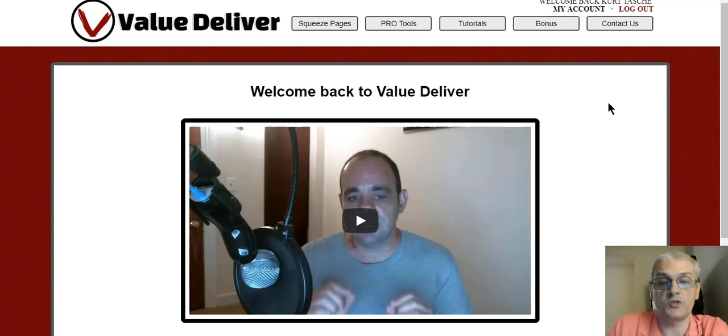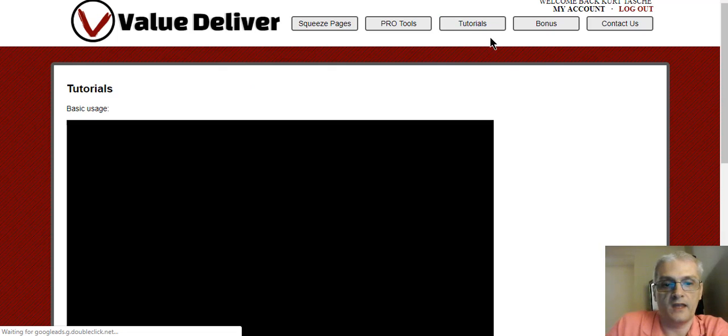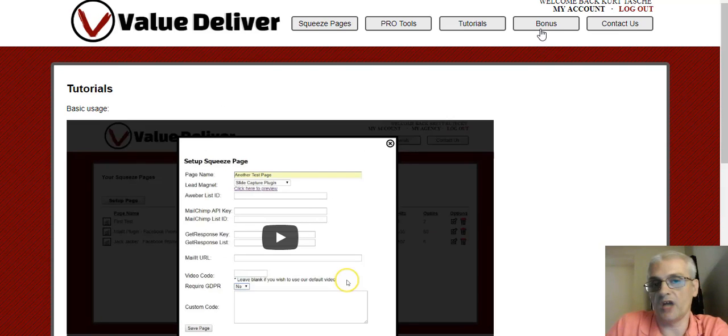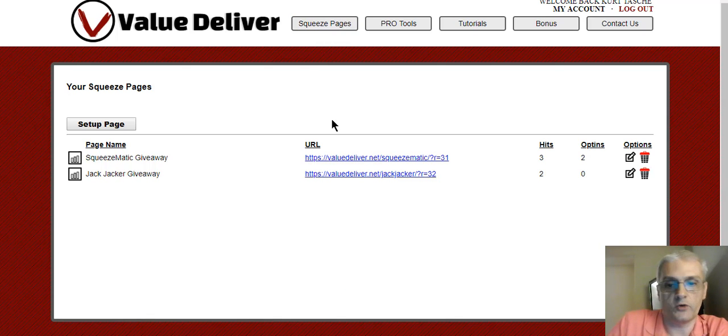Watch Brett's video, and then look at the top where you have different sections. We have the squeeze page section — that's basically where the software lives, that's how you create your squeeze page. Pro Tools is an upgraded OTO we'll talk about in a little bit. The tutorial section tells you how to use the software and also how to get the YouTube video code if you want to change the videos on the squeeze page. There's a bonus tab we'll talk about in a bit, and the contact section is to get any help with the software you need. We're going to go into the squeeze page section — I've already created a couple. You can create a list-building funnel within like 30 seconds or less if you have your autoresponder set up and everything ready to go.